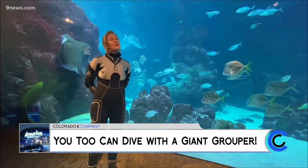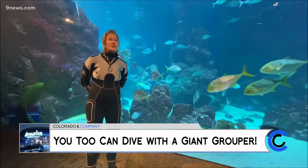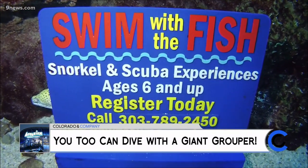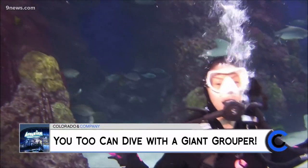We also have a try-scuba, which is pretty unique. As long as you're 10 years of age, you can get in here and do a try-scuba. And then if you're a certified diver, you can also do a dive with the fish. So maybe you're not ready to do our dive with the sharks as a certified diver — you want to do something a little bit different.